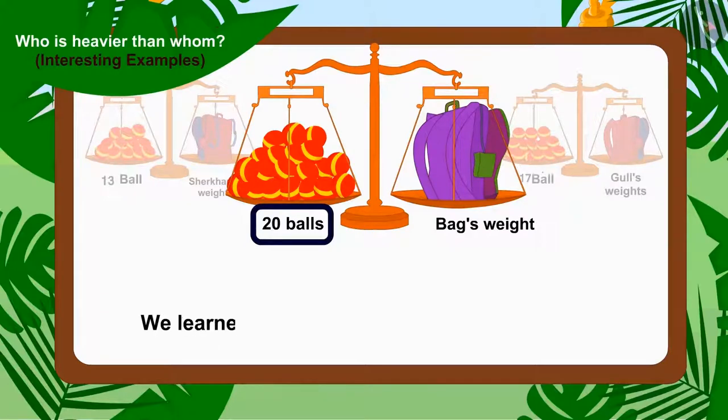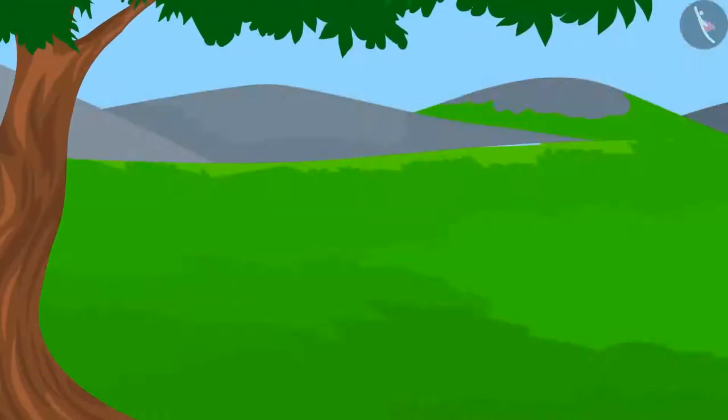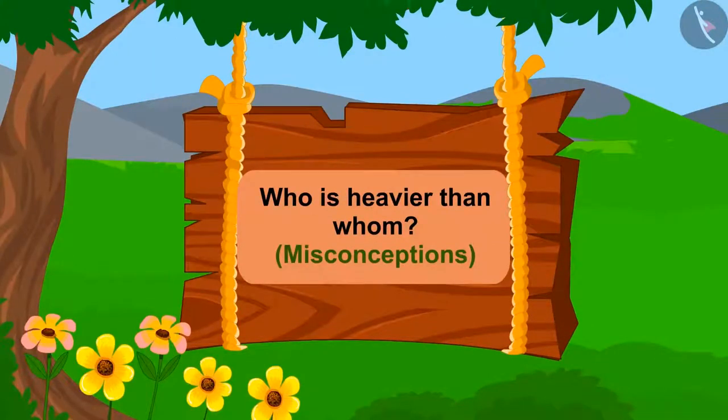Hello children. In the previous video, we learned to compare the weight of objects with some interesting examples. In this video, we shall learn about the misconceptions related to the concept.